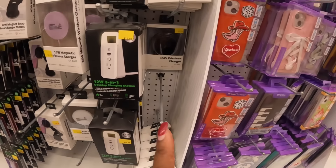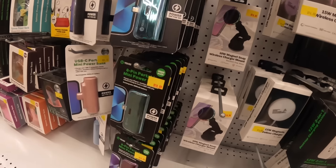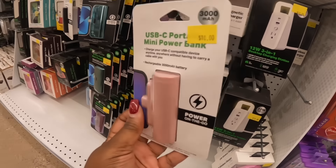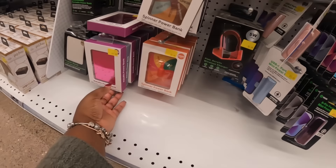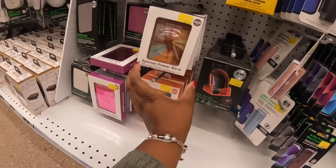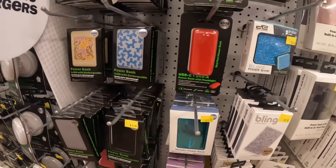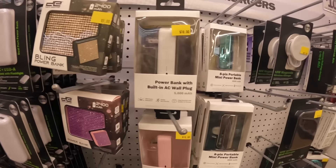The 15-watt wireless charger — that blue, that pink. The 8-pin portable — these are the metallic chargers. They did have the blingy ones. Look at this one — it's a USB port; I was contemplating getting this one in store but I left it. There it is in that powder blue. The spinner power banks — we saw these before, but that one helps you choose your drink, that one helps you choose your sauce, that one is truth or dare. Here's some more chargers, metallic and blingy ones.